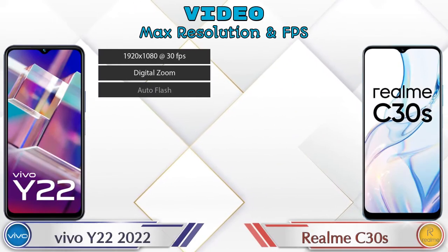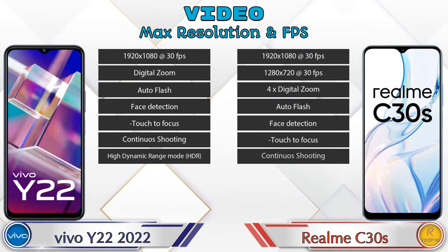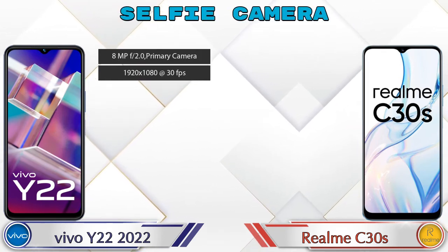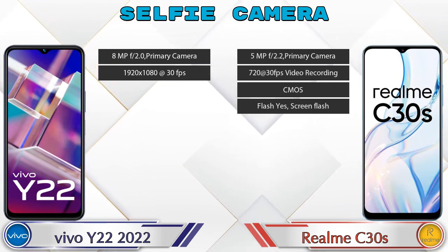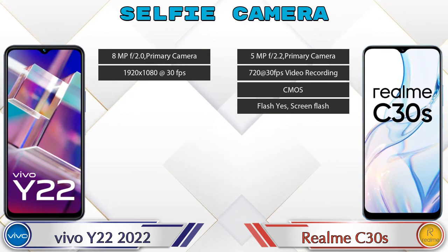Talking about video camera features, the Y22 has seven and the C30s has eight different types of features available. For the front selfie camera, the Y22 has a single camera with two different features available, and the C30s also has a single camera with four features available.